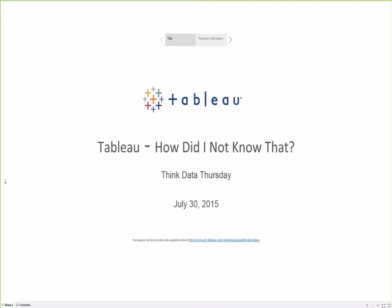Okay, I think we'll go ahead and get going — it's 8 a.m. and we have a good crowd of folks online, so I want to make the best use of everyone's time. Welcome everyone to Think Data Thursday. Today we're going to be talking about Tableau tips and tricks. This subject came up during a previous Think Data Thursday.